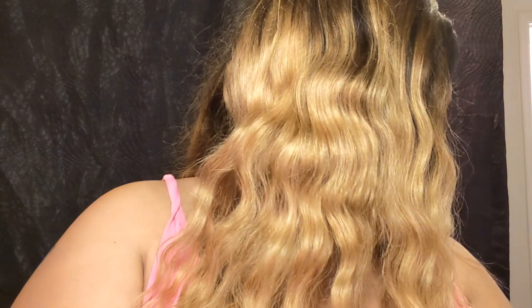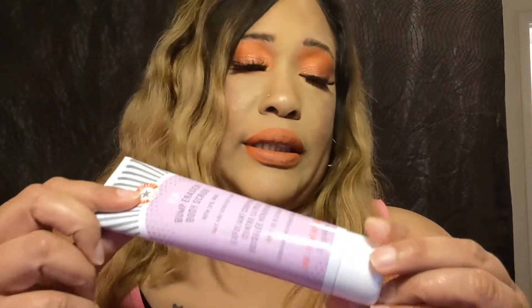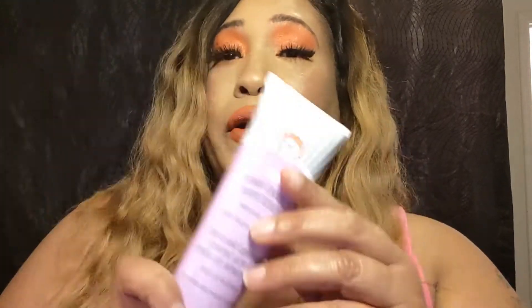Last but not least — I'll let you guys know, please bear with me, I'm going through it still. The last one is the First Aid Beauty KP Bump Eraser Body Scrub with 10% AHA. The price is $18 for this and I definitely will be using this. I've heard a lot of good things about it, so I'm really excited about getting this.